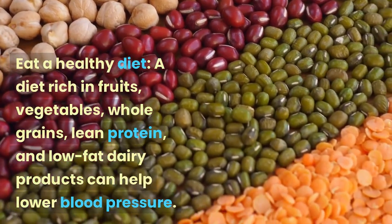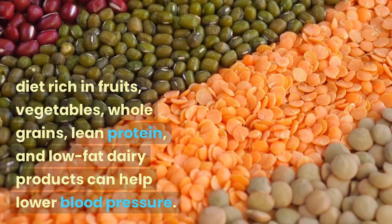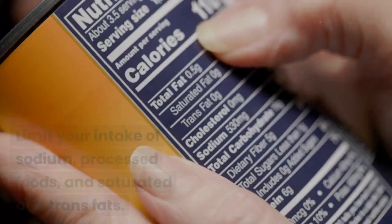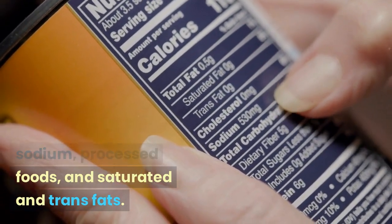Eat a healthy diet. A diet rich in fruits, vegetables, whole grains, lean protein, and low-fat dairy products can help lower blood pressure. Limit your intake of sodium, processed foods, and saturated and trans fats.